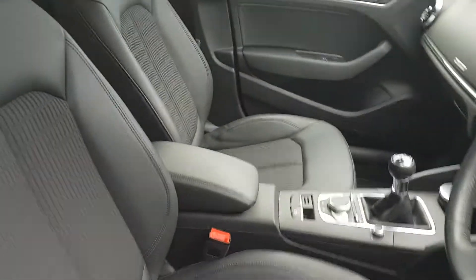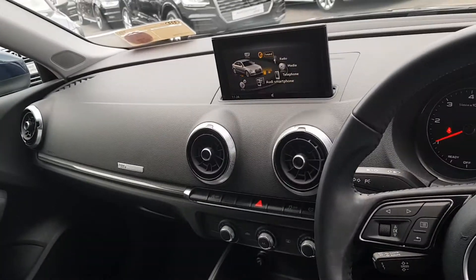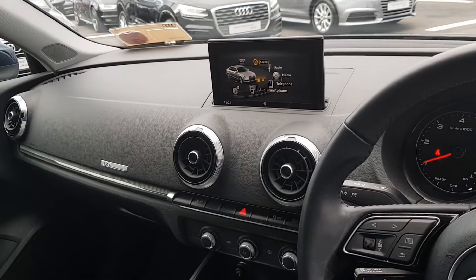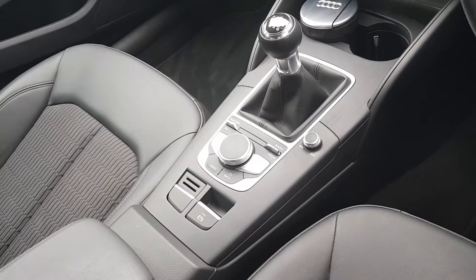Moving inside, the seats are a half cloth, half leather upholstery with a height adjustable centre armrest. Inside we have our pop-up MMI screen allowing access to basic features such as Bluetooth for telephone calls and music streaming, and Audi smartphone interface for Apple CarPlay or Android Auto. We have stop-start technology, air conditioning, and a six-speed manual gearbox with an electric handbrake.